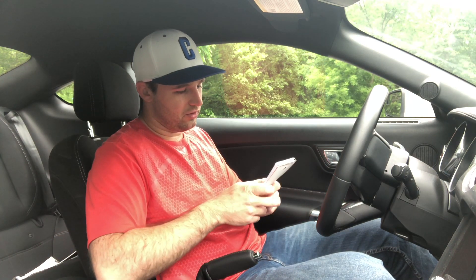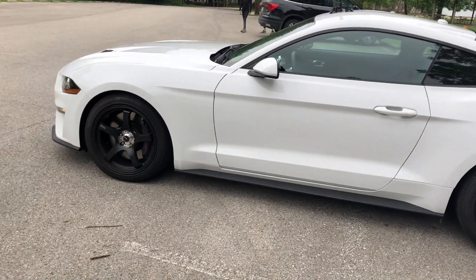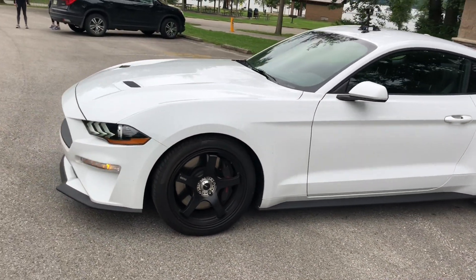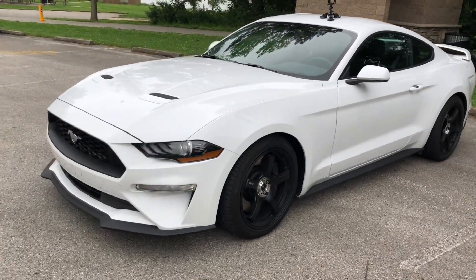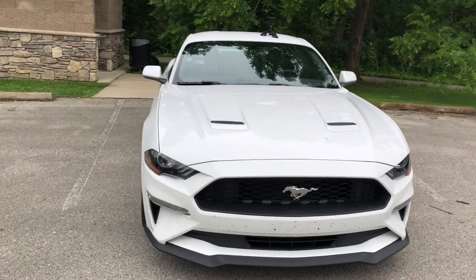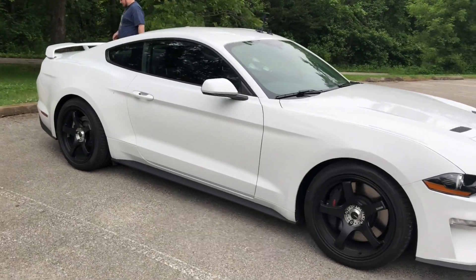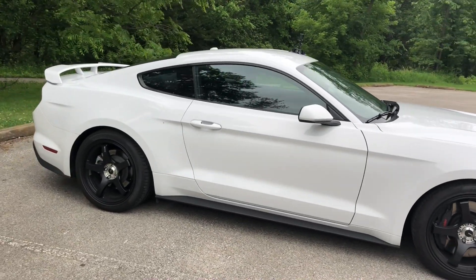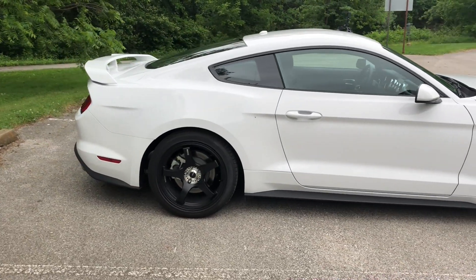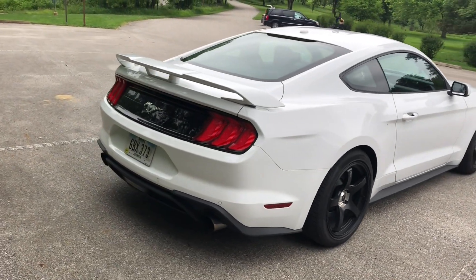The normal Mustang EcoBoost makes somewhere around 300 horsepower and 300-something pound-feet of torque stock, but this one's tuned and has an exhaust. It's running the SVE exhaust — just an axle-back — and it's Cobb tuned with the stage two tune, which supposedly makes somewhere around 300 wheel horsepower and around 380 pound-feet of torque.